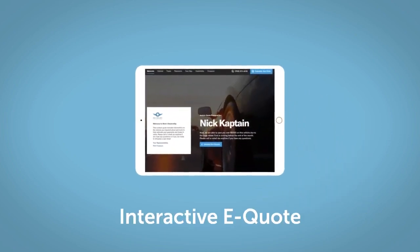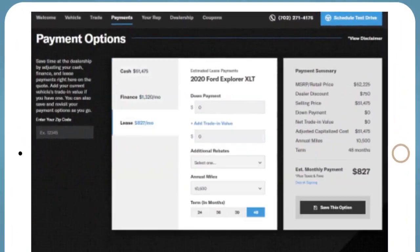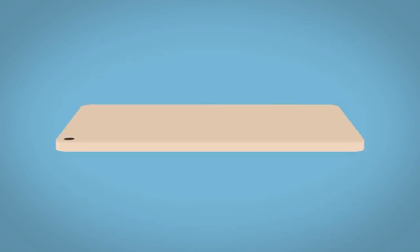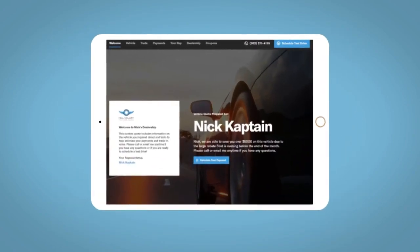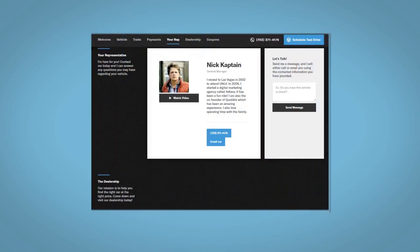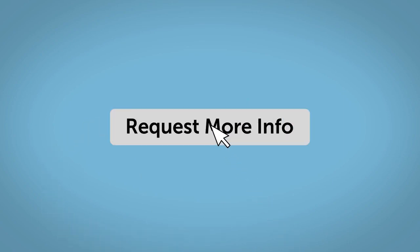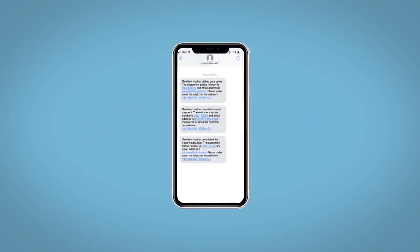If you like this vehicle, we'd be happy to send you a personalized interactive eQuote that allows you to quickly and easily calculate the cash, finance, and lease options available to you. All incentives and rebates will be right at your fingertips, along with the ability to value your trade and learn about your potential salesperson. Do this all from your home. Fill out the Request More Info form and we will text and email your very own personalized eQuote today.